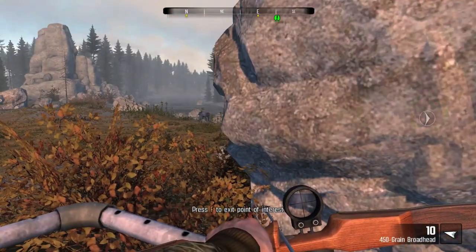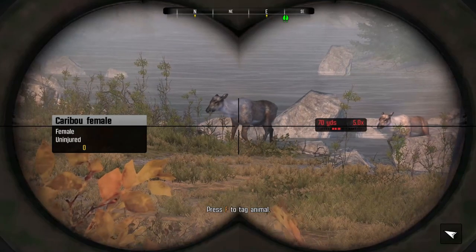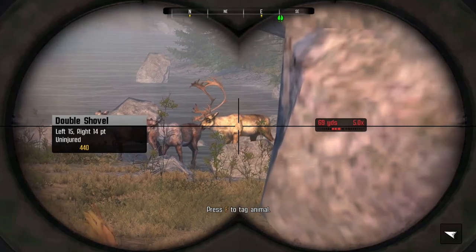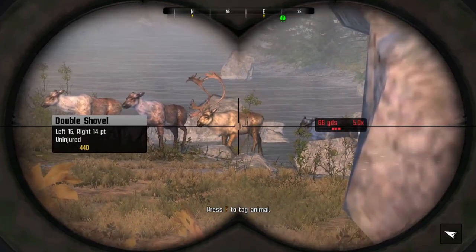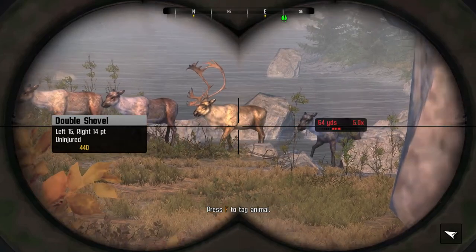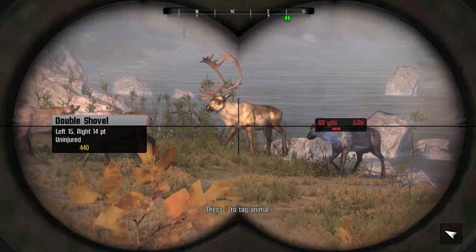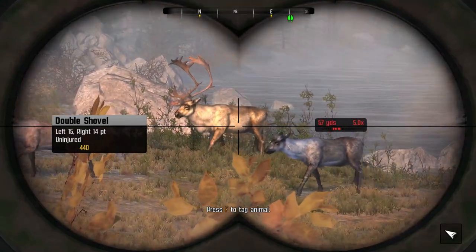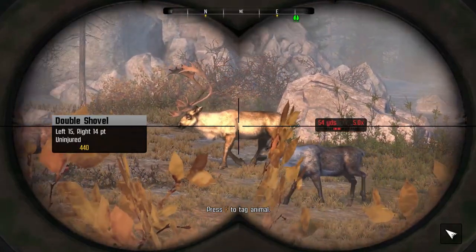Oh my god, finally. We are starting to see caribou crossing here. And I'm assuming... there we go - Double Shovel! He is a giant caribou, I will give him that. I've been shooting caribou here in the past 15-30 minutes or so and I have not seen a caribou that large. This is kind of the first pro hunt I've been impressed with.